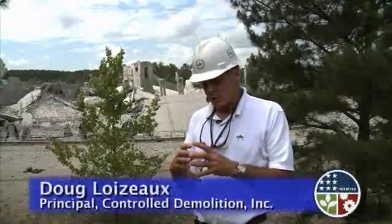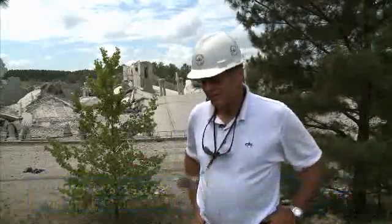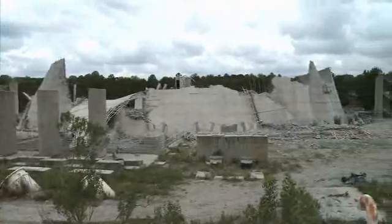Not only did the structure fall right within its footprint, which we wanted, but the breakage is good, which will expedite the debris removal. The resulting rubble will be transported to an on-site landfill for permanent disposal.